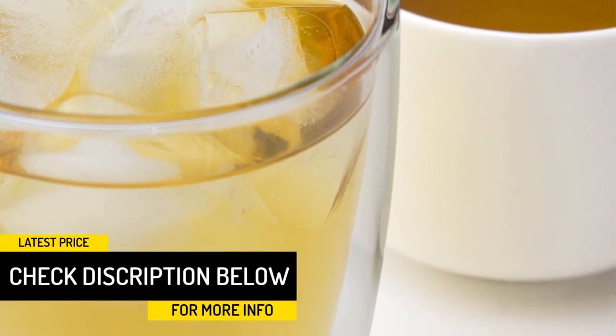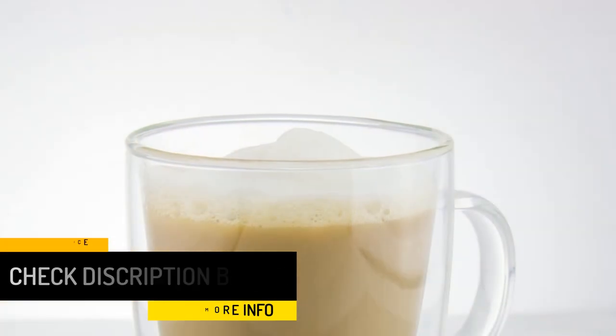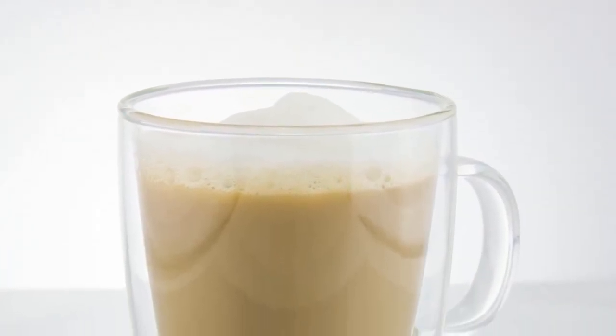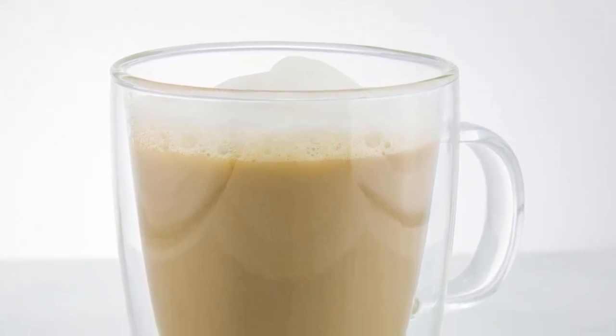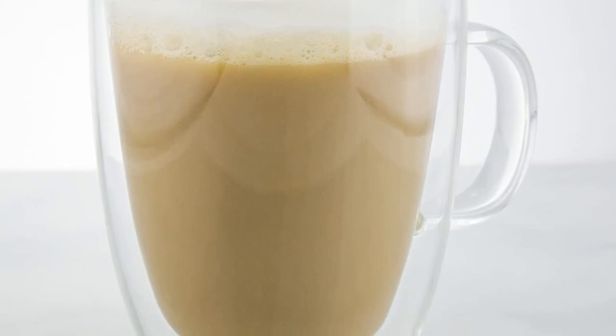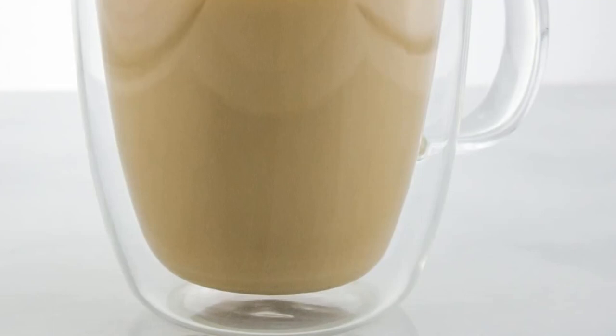The thermal shock resistant borosilicate material boosts temperature retention and also prevents condensation when taking cold drinks in cold areas. You are able to get all the services of this coffee mug with all kinds of drinks. It also features a small and compact design that makes it easy to clean and store.